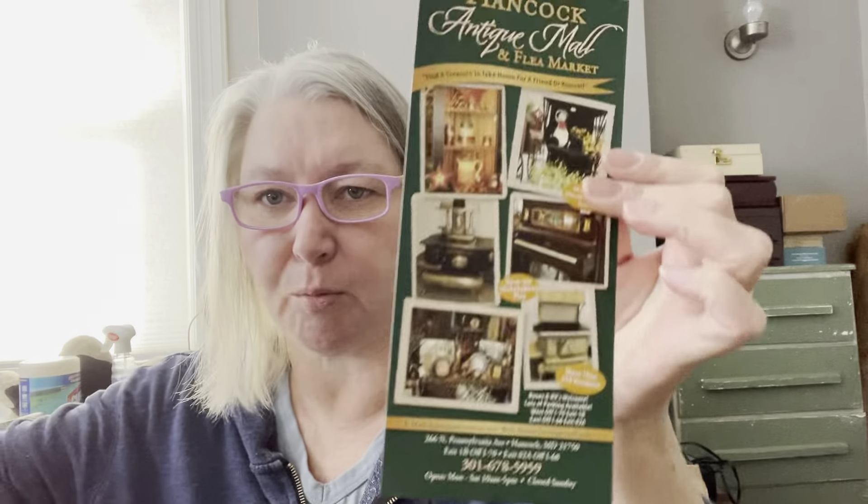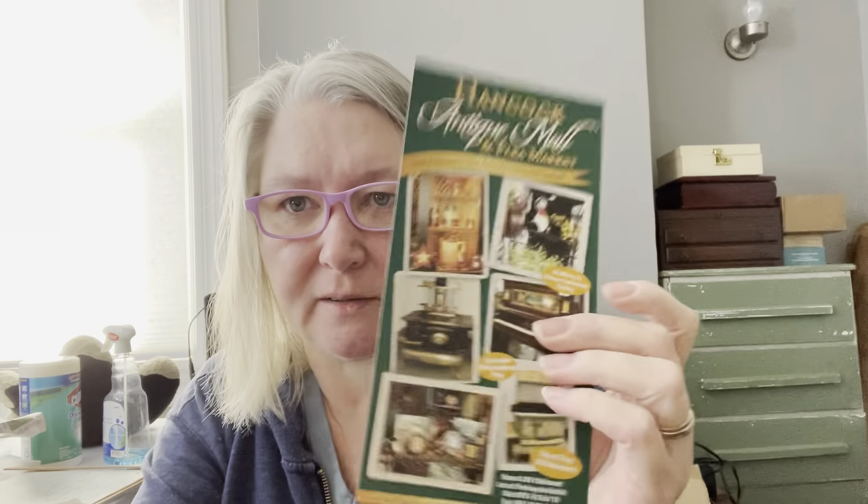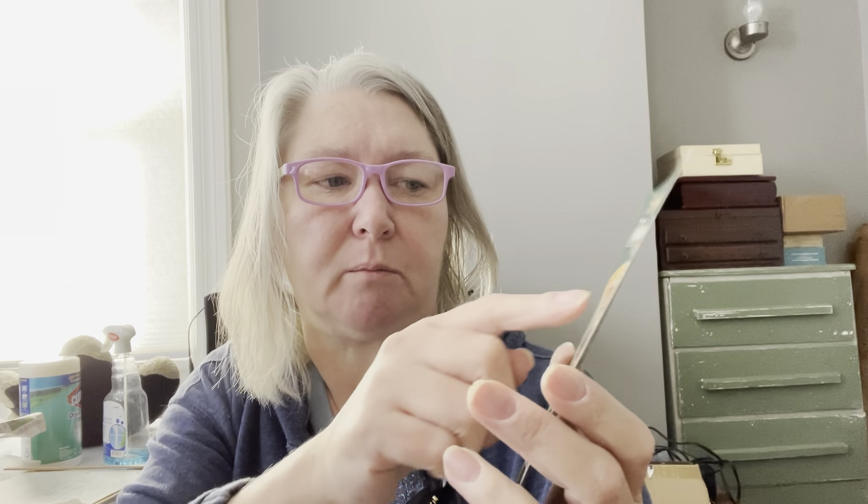So I did grab some of their little booklets. Let me show you the pamphlet real quick — I got a couple more things to show you. Rocky Ridge Collectibles. Well, I did not go to that one. I went to this one — Hancock Antique Mall Flea Market.